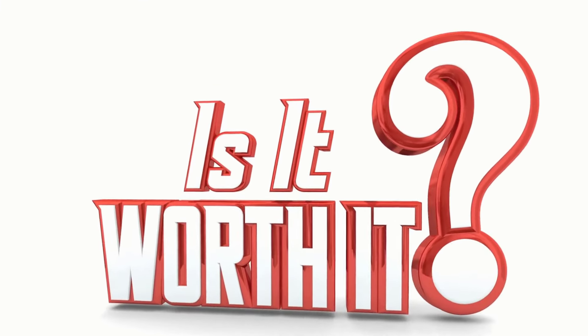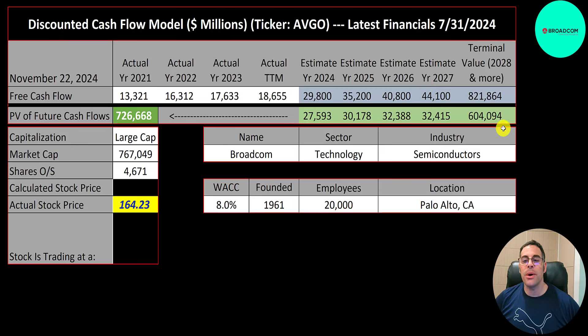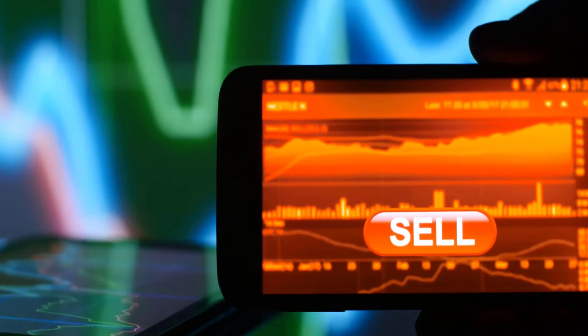We estimated four years of future free cash flows and also estimated a terminal value — all cash flows past year four — at $820 billion. We discounted those numbers back to today using the weighted average cost of capital, getting a company value of $726 billion. Dividing by 4.7 billion shares gives a calculated stock price of $156. They're trading at $164, so they're at a 6% premium — it's a sell according to the model.